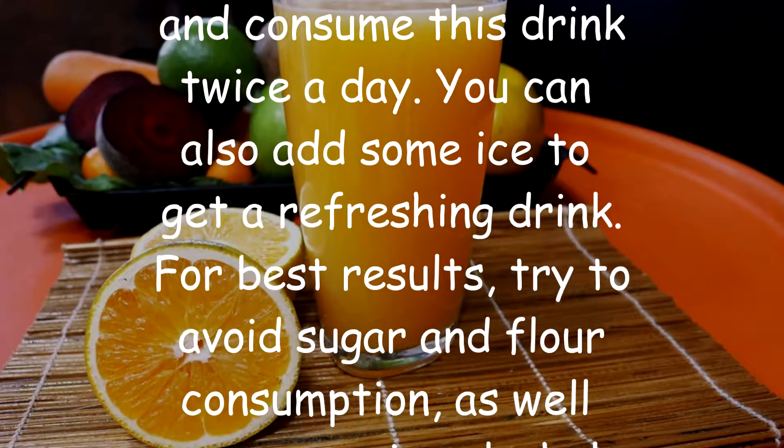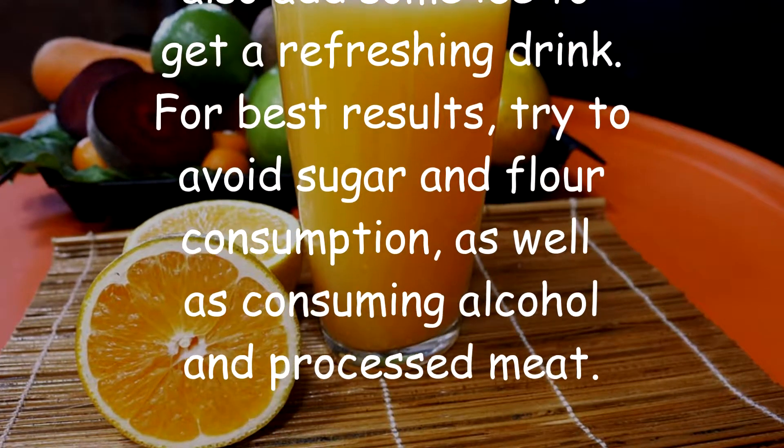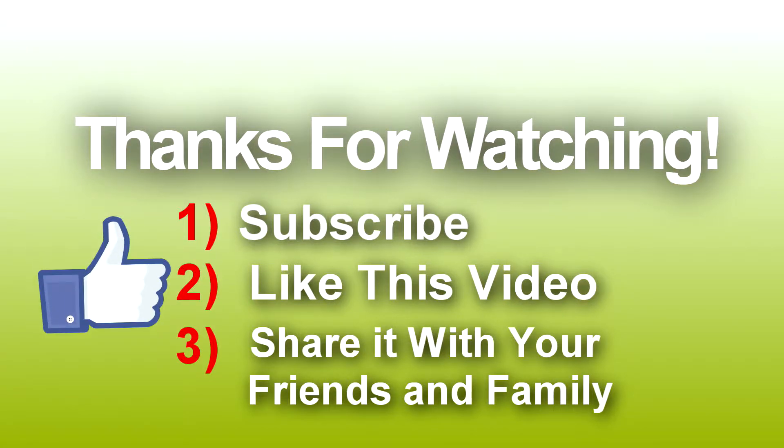For best results, try to avoid sugar and flour consumption, as well as consuming alcohol and processed meat. Thanks for watching this video — please subscribe to this channel and share this video with your friends and family.